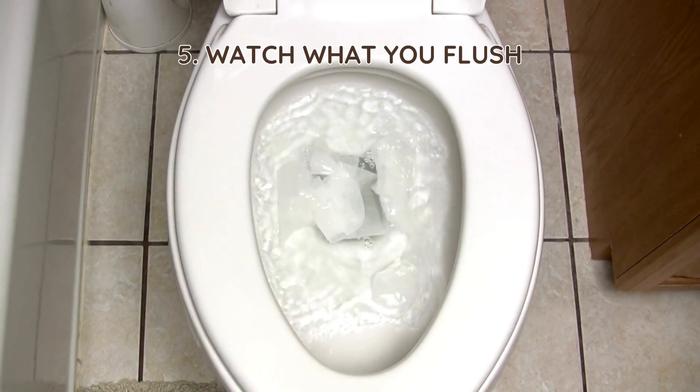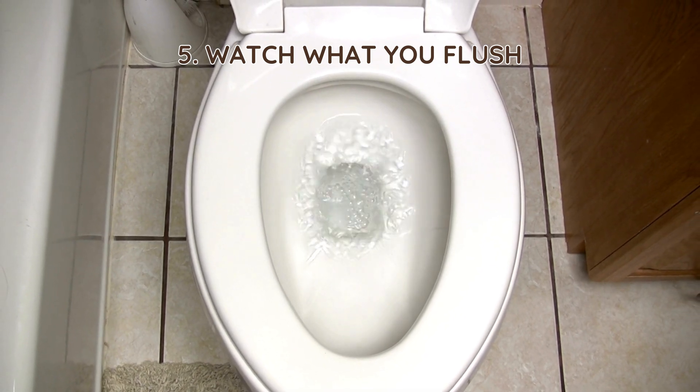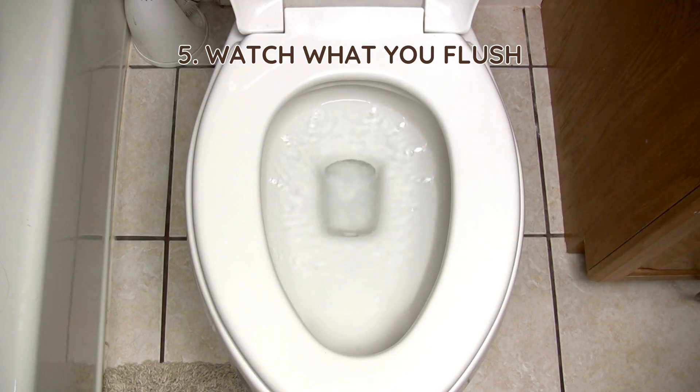5. Watch what you flush. Flushing non-biodegradable items, grease, or harsh chemicals can slow down waste breakdown. Stick to septic-safe toilet paper and avoid dumping oils or cleaning products that kill bacteria.